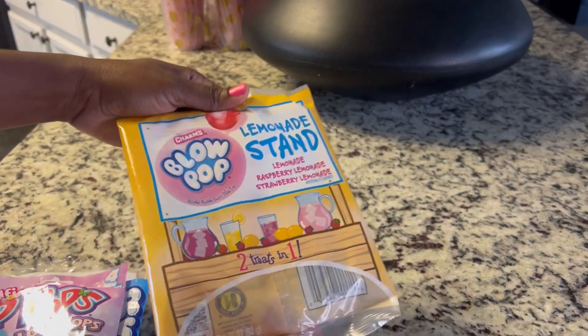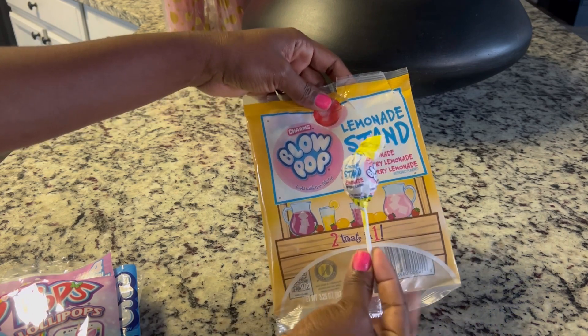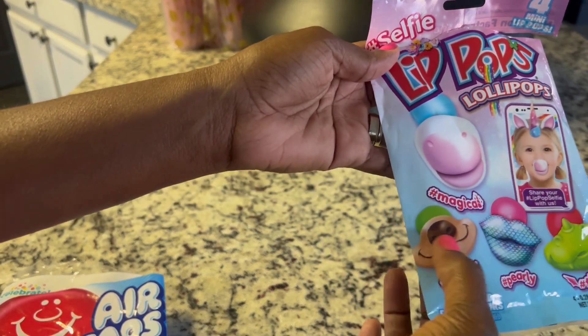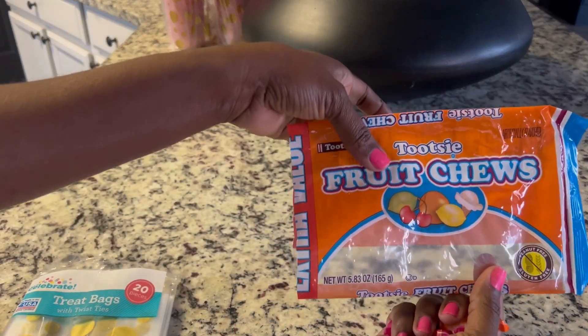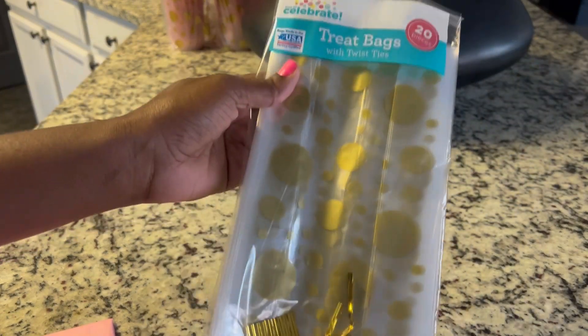I opened up the packaging and I wanted to share this. I went to Dollar Tree for all my candy. I got some blow pops — they come in packs of probably five or six. I also got these little selfie lip pops, they come in a pack of four — very whimsical and fun for the kids. Then I got the mini variety airheads. Since we're going to be outside I didn't want chocolate, so I got fruity chews and tootsie rolls in a variety pack. I got a pack of 20 from Walmart for 98 cents.